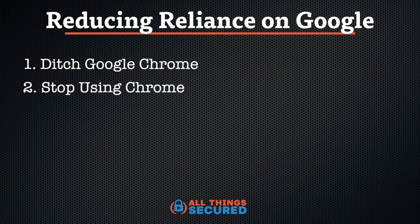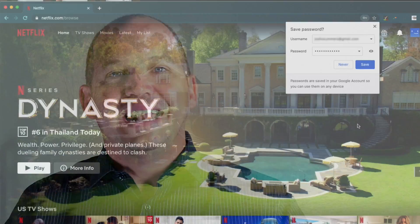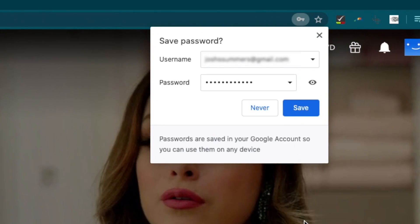Number two: if you're not willing to ditch Chrome, then the least you can do is stop using the Google Chrome password manager. I know it's convenient and just as secure as many other options, but browser-based password managers are vulnerable because anybody who has access to your computer automatically has access to those passwords. There are great alternatives — free open source ones like Bitwarden, and even premium ones like 1Password that I recommend. When you get asked by your browser if you want to save a password, just click no.